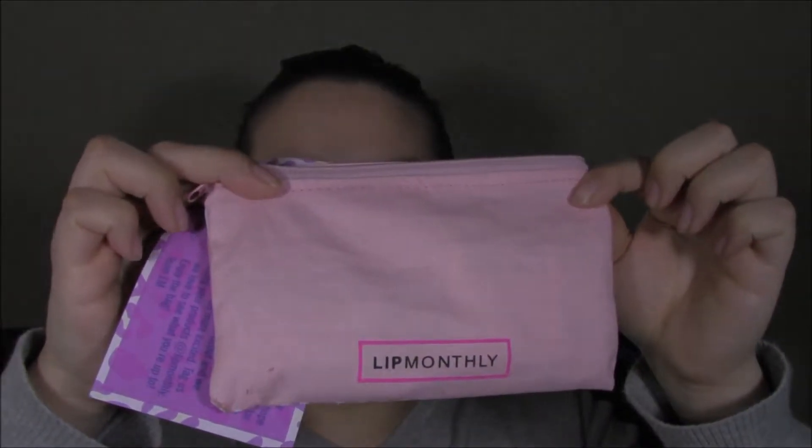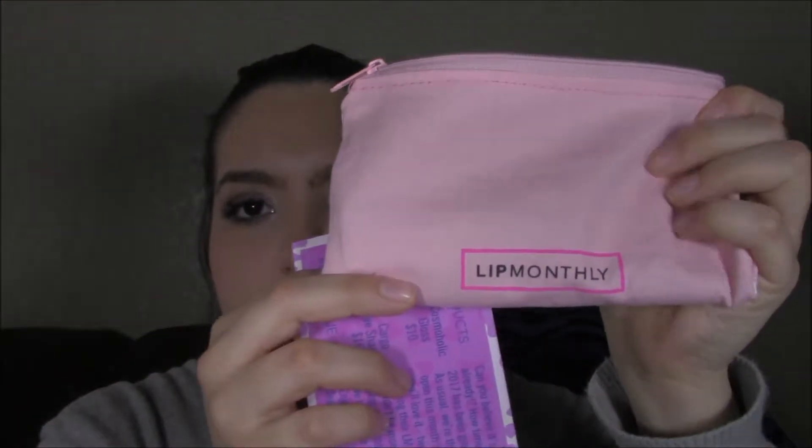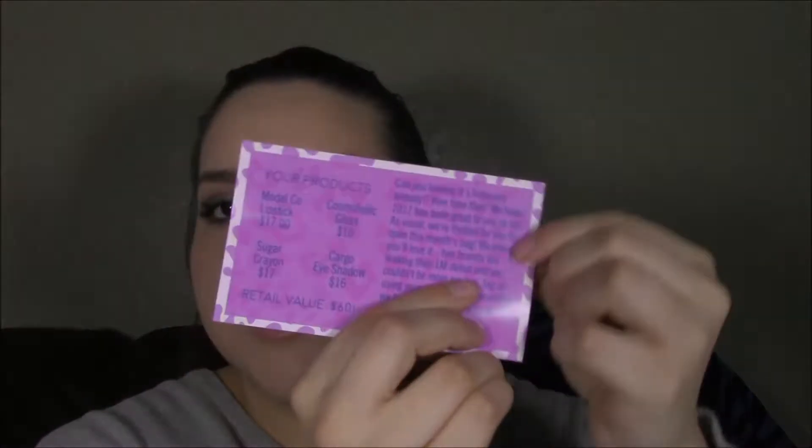Hello everyone, welcome back to my channel. Today's video is going to be my February unboxing of this month's Lip Monthly. Just to jump right in, this is the card that it comes with. It gives you your information on what you get, tells you a little bit about this month's bag, and where you could find them on social media.